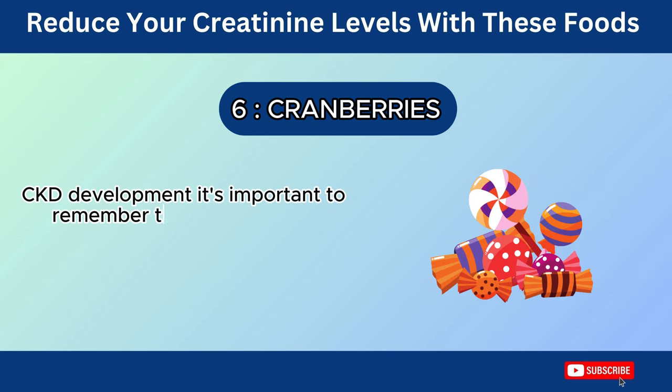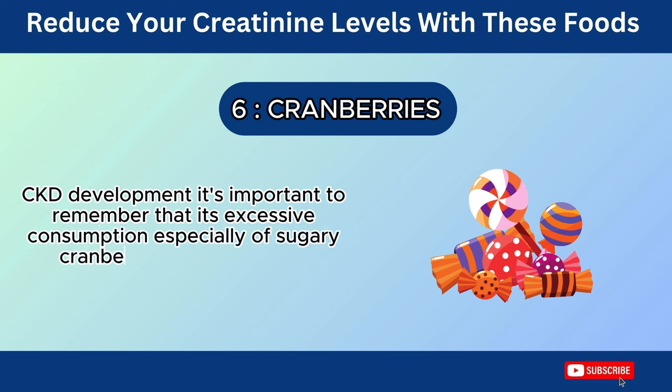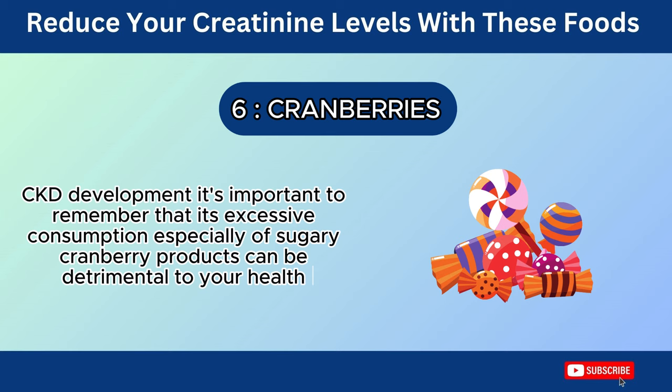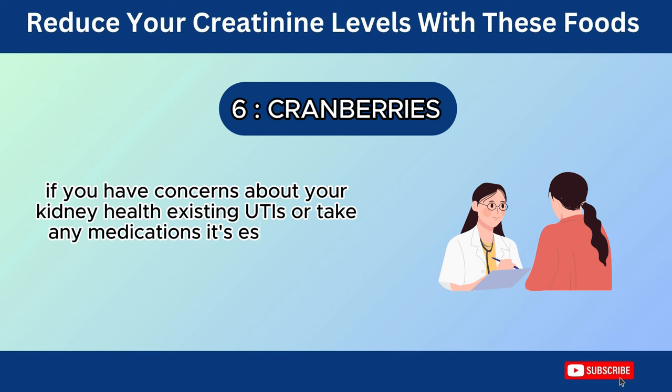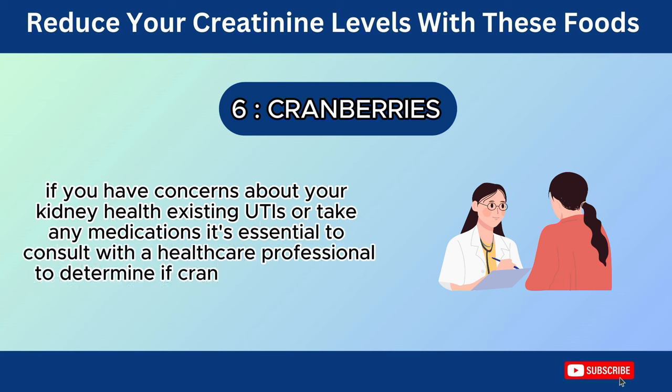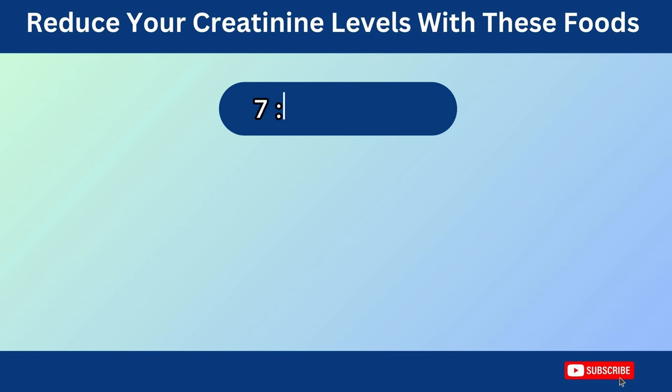It's important to remember that excessive consumption, especially of sugary cranberry products, can be detrimental to your health. If you have concerns about your kidney health, existing UTIs, or take any medications, it's essential to consult with a healthcare professional to determine if cranberries are safe and appropriate for you.